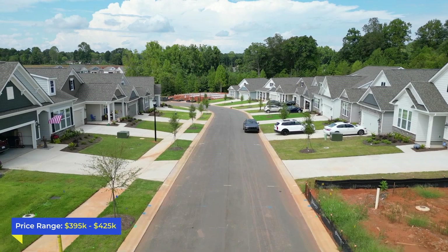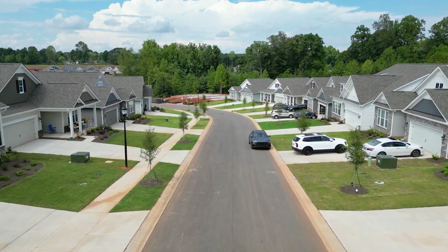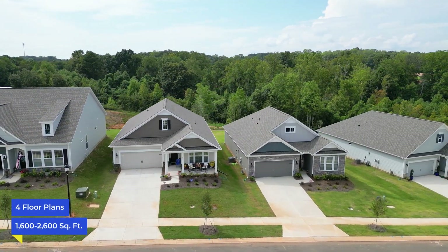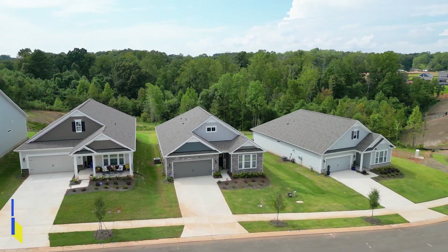The affordability here is awesome — they're priced anywhere from $395,000 to about $425,000. They've got four home plans ranging from 1,600 square feet up to 2,600 square feet, and some of these houses are being built with a half story above the garage, so if you're looking for some extra space you can find it in some of those floor plans.